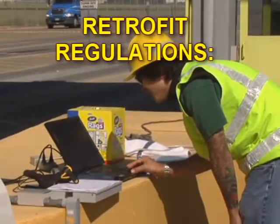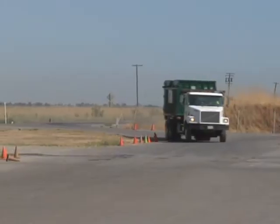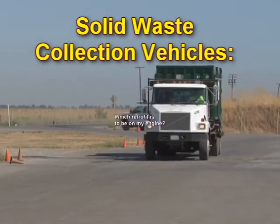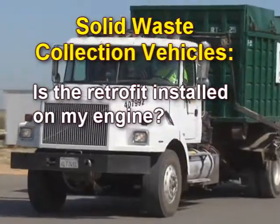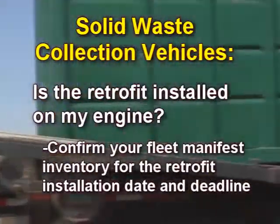For a detailed checklist example, let's focus on the retrofit aspect of the fleet regulations. First, determine which regulation affects your engine. For this example, let's prepare a checklist focusing on solid waste collection vehicles. Determine which retrofit is to be on your engine, and confirm whether the retrofit is installed on your engine. Confirm your fleet manifest inventory for the retrofit installation date and deadline.